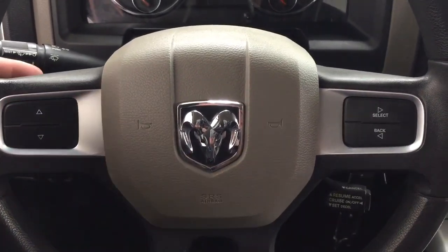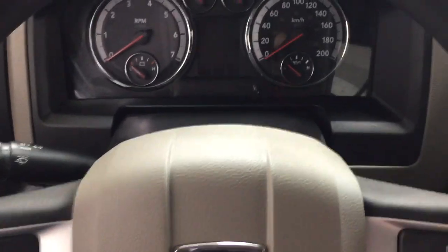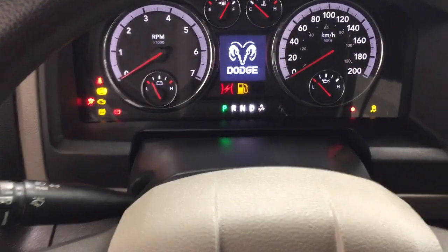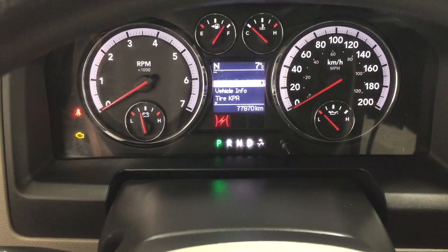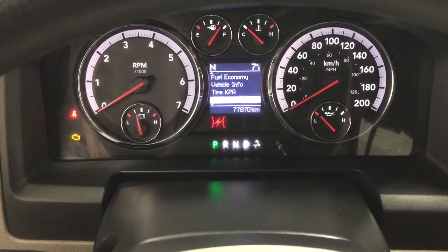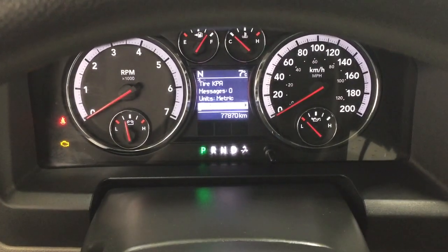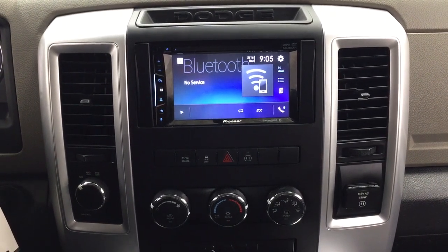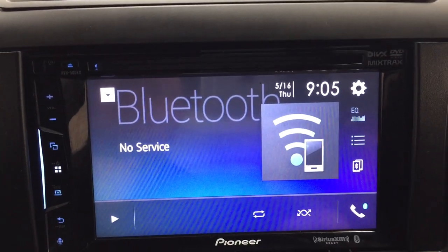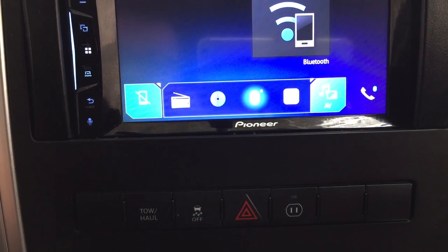A couple of the controls you'll see on the steering wheel are the scroll function for your multi-informational display. Scrolling through, you have your fuel economy, vehicle info, as well as a couple of additional features. At the very top of the menu you have the digital compass as well as an exterior temperature gauge. The odometer reading is located down below, and taking a look at your center dash and display, you have your digital clock as well as the date.